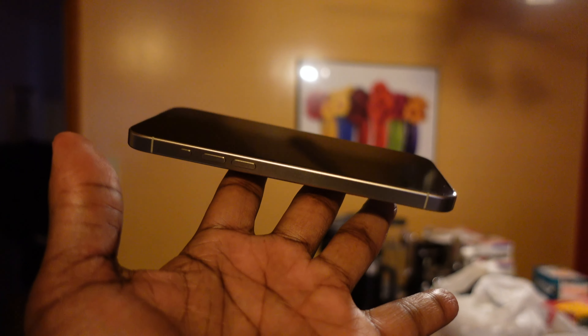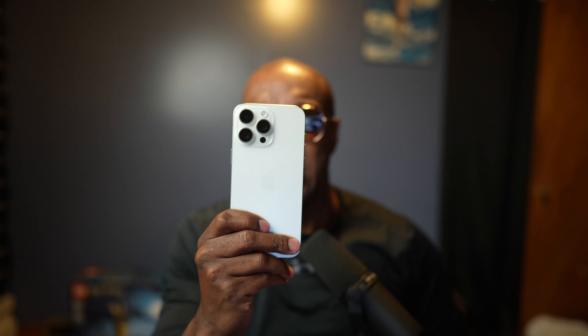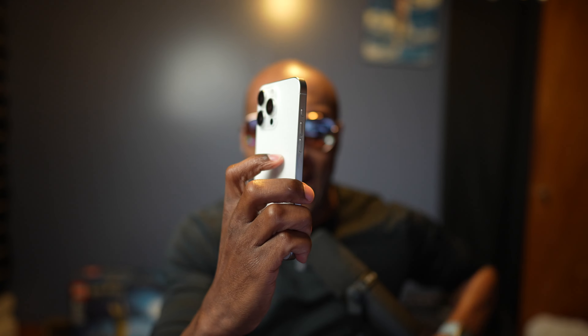Obviously, if you're using an older iPhone — maybe like the iPhone 13 or the iPhone 12 — the difference should also be apparent to you because those phones were stainless steel as well. But anybody who's coming directly from a 14 Pro to a 15 Pro or Pro Max, you're gonna feel the weight difference almost immediately.